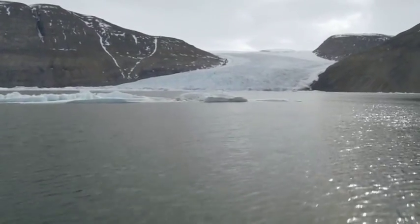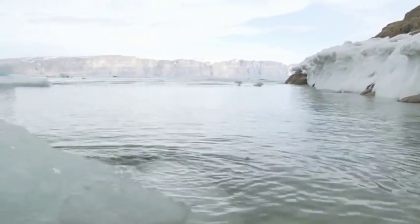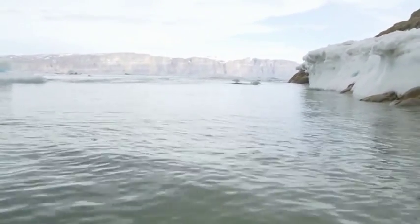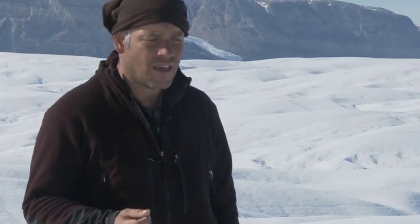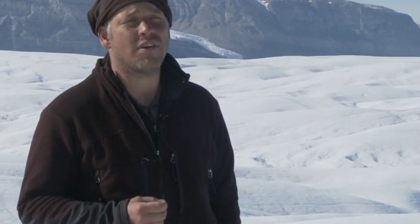Ocean warming currents are circulating around the fjord and eroding the underbelly of Petermann Glacier at an incredible rate — 25 times that of the surface melt. There's been a revelation in the last couple of years in the role that warming oceans play in triggering the enhanced acceleration, break-up, and thinning of these outlet glaciers.